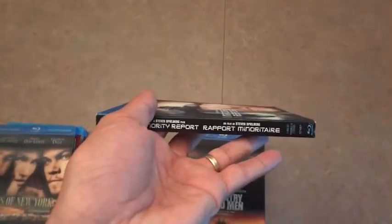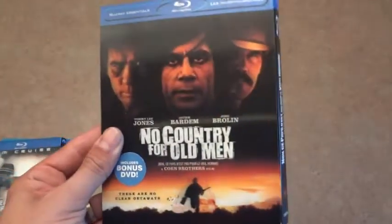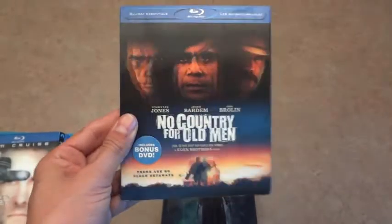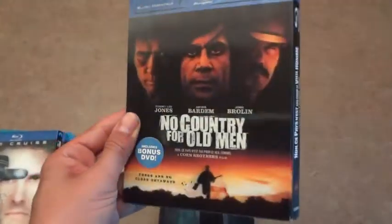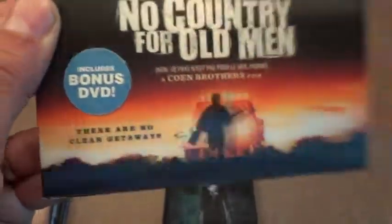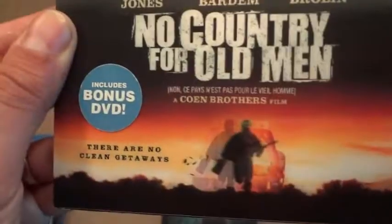Once again a bilingual spine, sorry about that. This one has to be one of the rarest slipcovers in existence — this is the No Country for Old Men lenticular. Not a lot of stuff going on, but the faces change and the guy looks like he's actually running when you tilt it.